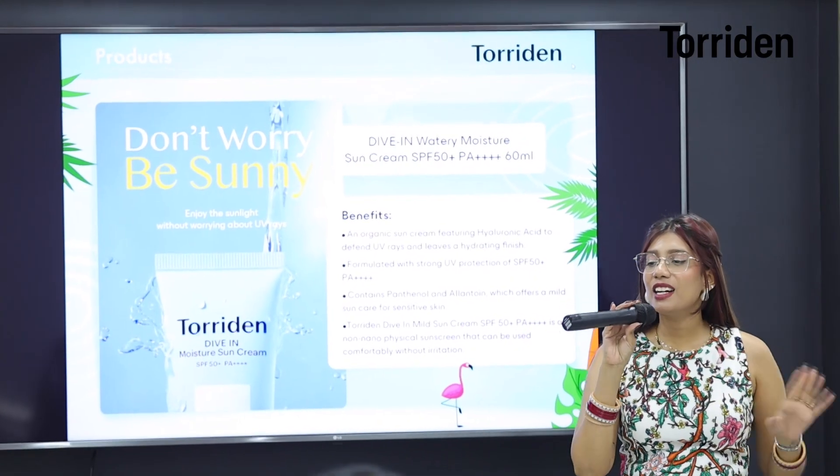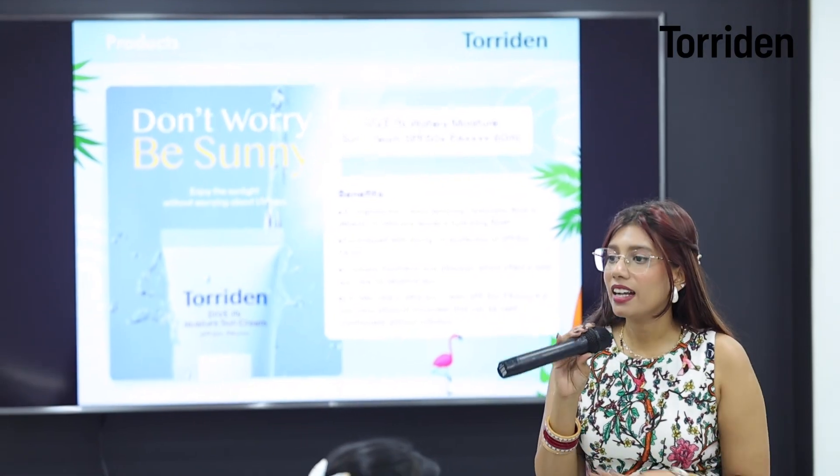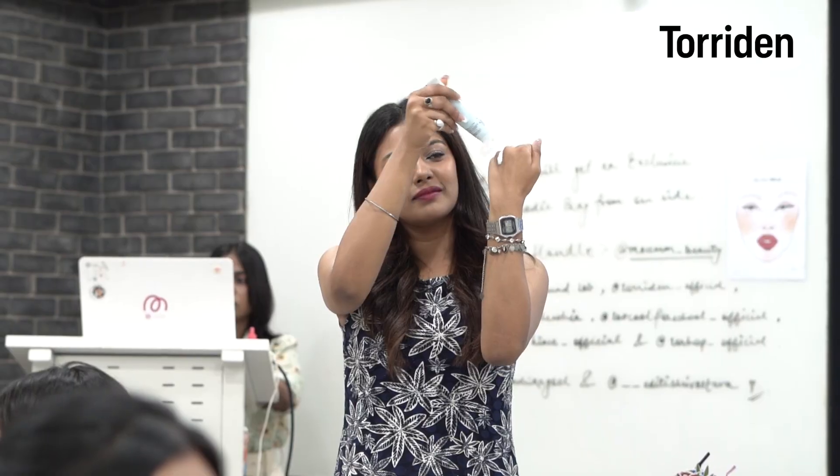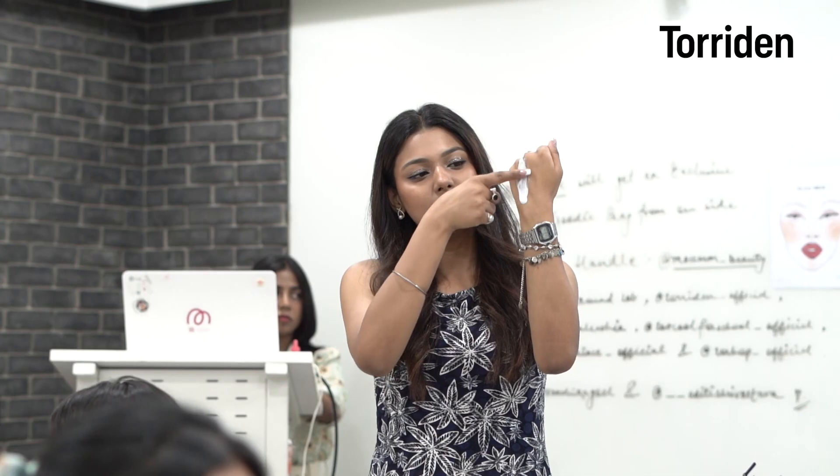Korean skincare has really nailed it with physical sunscreen. Even with a physical formula, you will not feel any kind of white cast. It gives you a very glowy skin and also protects your skin from all types of UV rays.